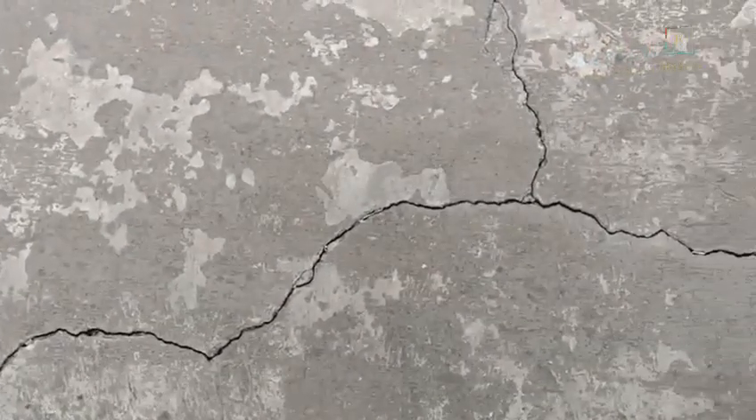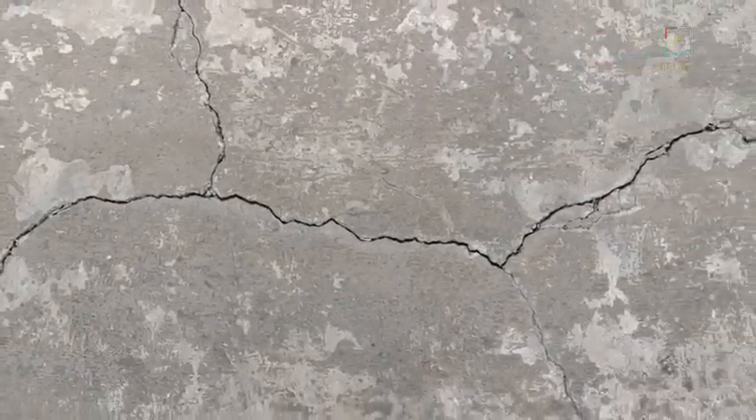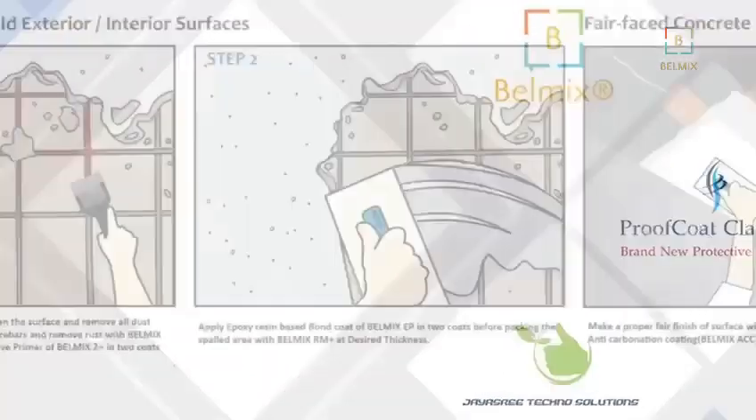This carbonation process reduces durability, causes cracks and compromises structural integrity. Preventing this requires a specialized protective barrier. Bellmix.